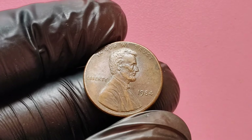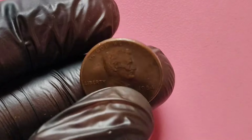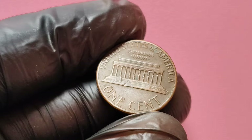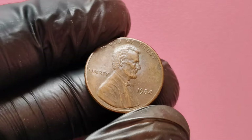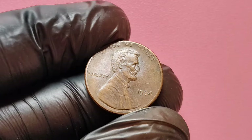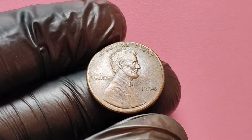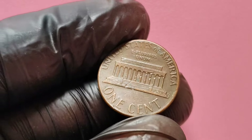The Mint produced billions of these pennies, but a few select ones from this year would stand out — particularly those without a mint mark. In general, pennies produced in large quantities tend to have lower values. However, the 1984 no mint mark penny is an exception. In 1984, the U.S. Mint produced pennies at three locations: Philadelphia, Denver, and San Francisco. Coins minted in Denver and San Francisco carry a mint mark indicating where they were produced. However, the Philadelphia Mint did not add a mint mark to their pennies during this year, which is why the no mint mark version is so sought after.